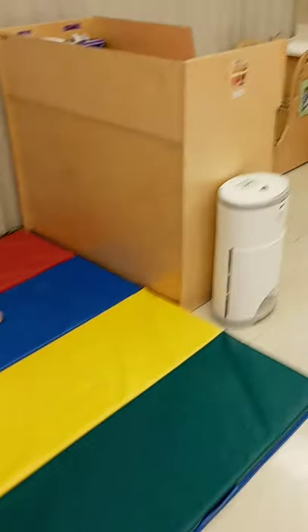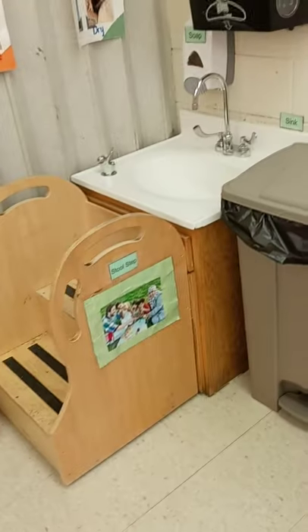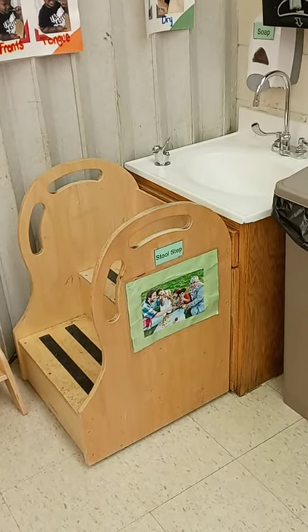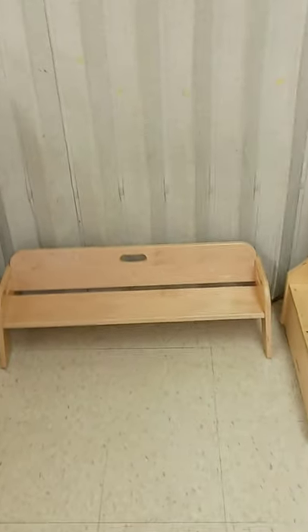Behind the climber is our changing table. This is where if you wear diapers we'll change your diaper so that you're nice and clean. And then when you're done changing your diaper you can wash your hands in the sink. There's our trash can to throw away your paper towel, and we have a step stool to help you reach. Here's our bench where we take turns — we sit and wait till it's our turn to wash our hands.